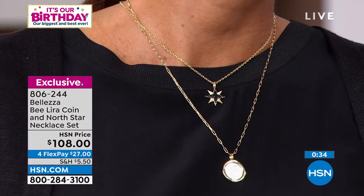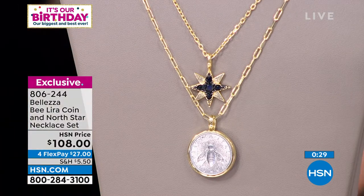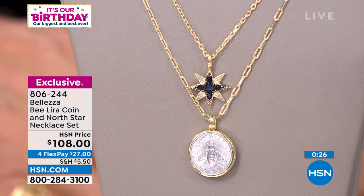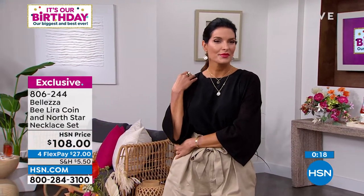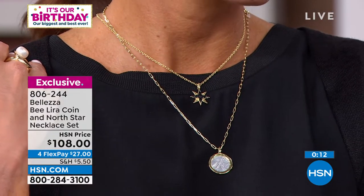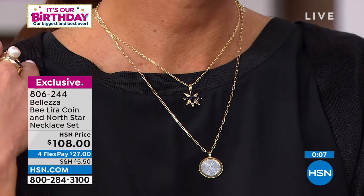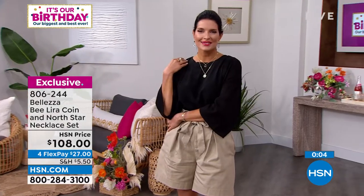I had to look closely — I thought that looks like genuine black spinel, one of my favorite gemstones — and it is genuine black spinel. It looks like fine diamonds sprinkled around. You get that fine paper clip necklace and that real genuine Lira — both necklaces, both pendants for $108. That's $27 to get it home. We've got about 270 to go around — item number 806-244. Exclusive, of course.